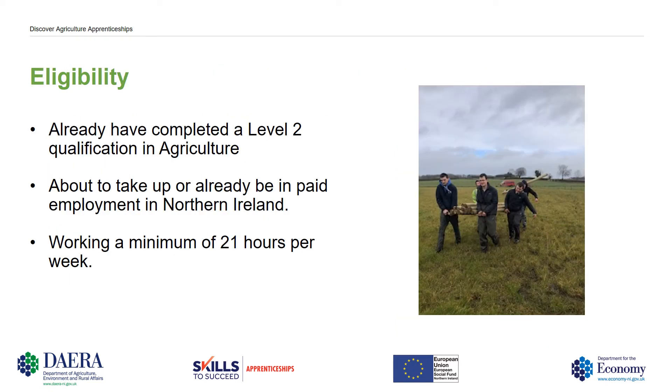Eligibility. To gain a place on the Level 3 Apprenticeship you must already have completed a Level 2 qualification in agriculture, be about to take up or already be in paid employment in Northern Ireland, and must work a minimum of 21 hours per week on the farm.